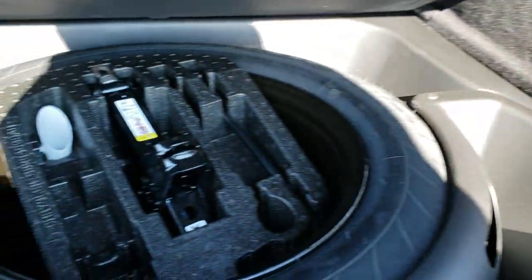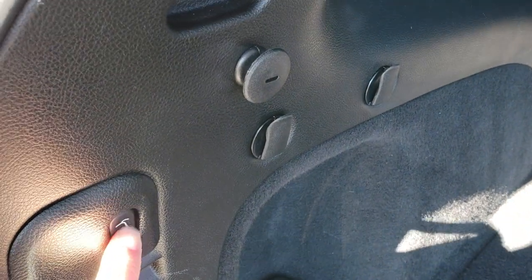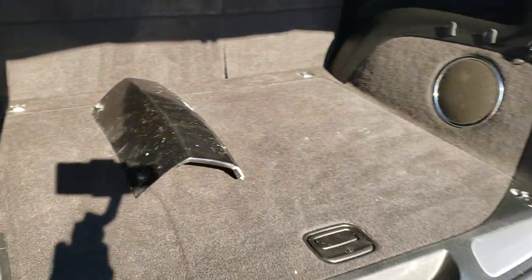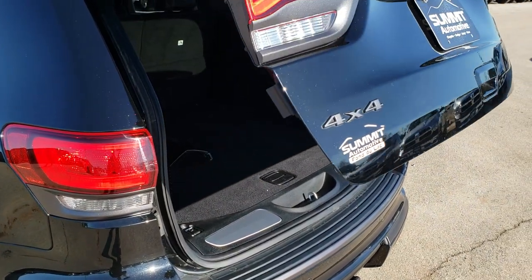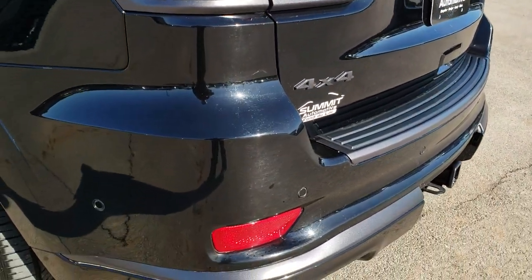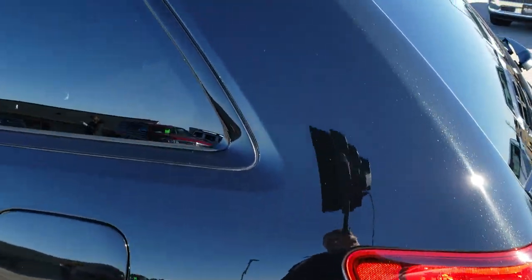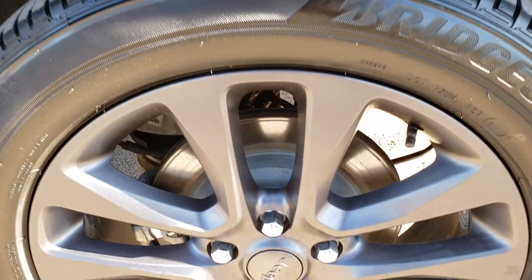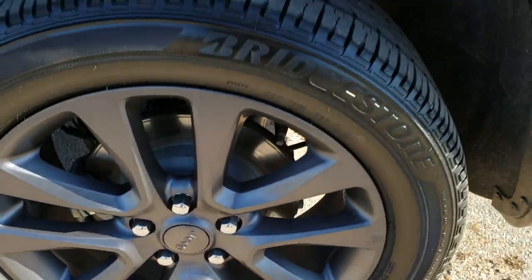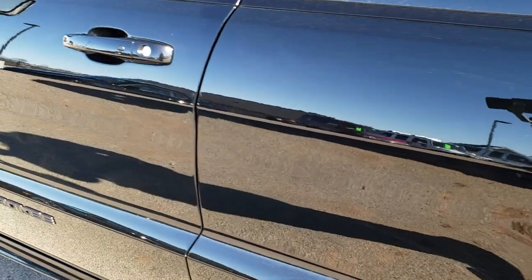We do have the guard for the receiver hitch, the factory subwoofer, and the spare tire back here. To put that gate down, you just press that button — it will beep at you three times and then come on down. As we come around to this side of the vehicle, just as clean as the passenger side. This back rim is in excellent shape as well. Very, very clean down this side.